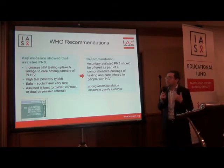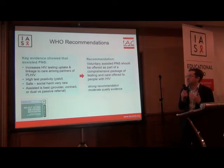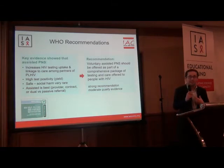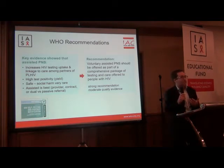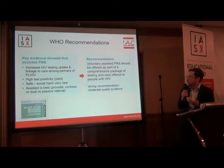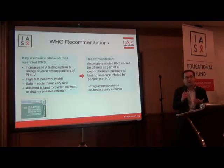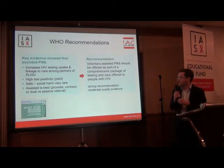What does WHO recommend and why? From a systematic review of partner notification services, the key evidence showed that assisted strategies increase HIV testing uptake and linkage to care among partners of people living with HIV. Assisted partner notification services result in high test positivity and yield, and these approaches are safe — social harm and other adverse events were very rare in trials and in programs. This led WHO to recommend that voluntary assisted partner notification services be offered as part of a comprehensive package of testing and care offered to people with HIV.